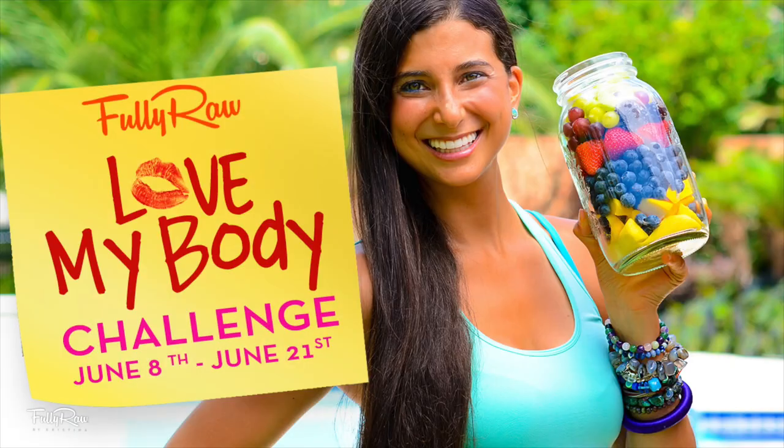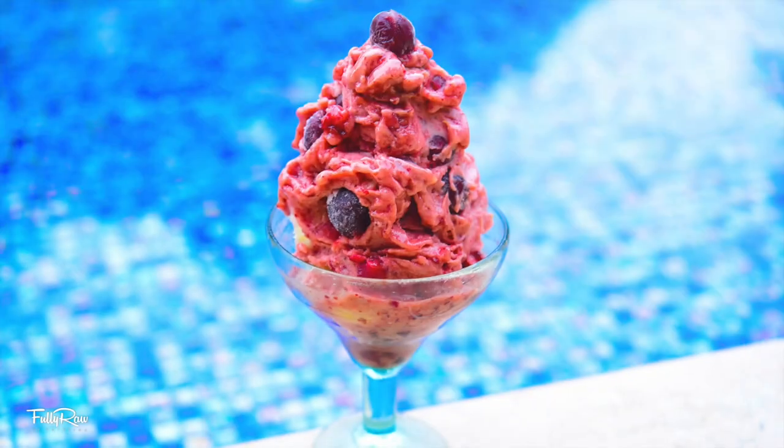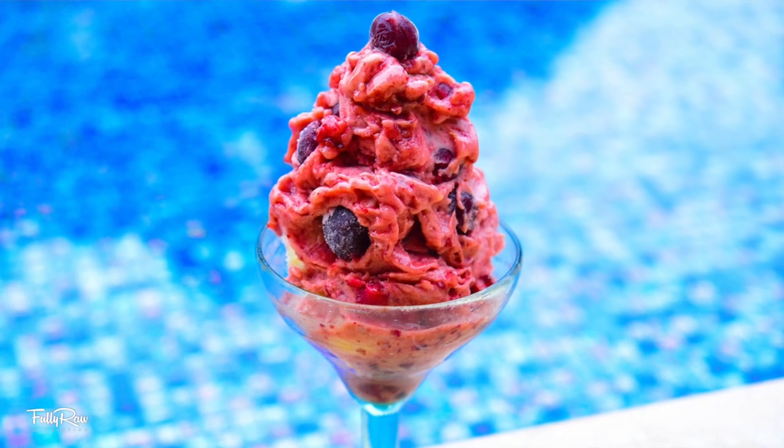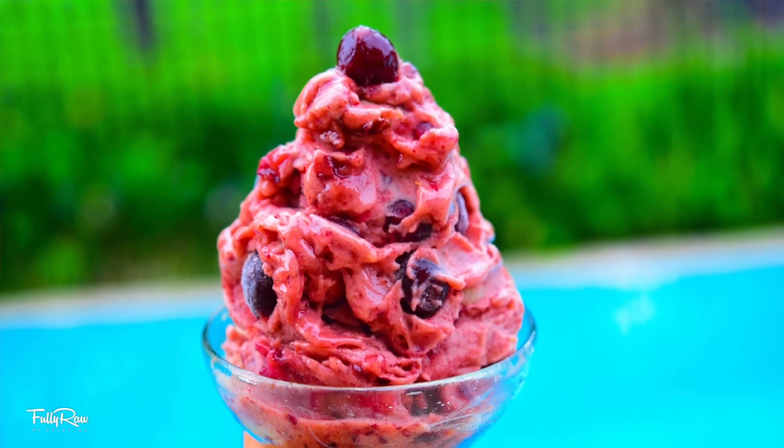Hey you guys, it's Kristina and today is day 13 of the I Love My Body Fully Raw Summer Challenge. 14 videos, 14 days and tons of giveaways. Today we're going to be making the day 13 recipe which is Fully Raw Cherry Chocolate Ice Cream. Yum.